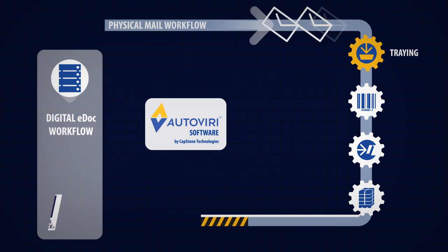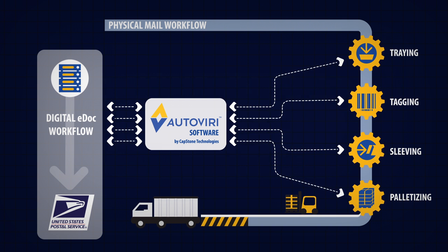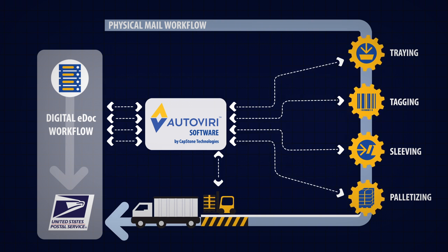Autoviri solutions eliminate labor costs, reduce injury-related costs, increase throughput, and drastically reduce errors. Autoviri delivers your operations ongoing value.